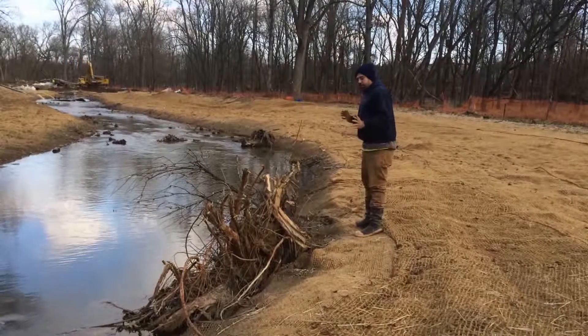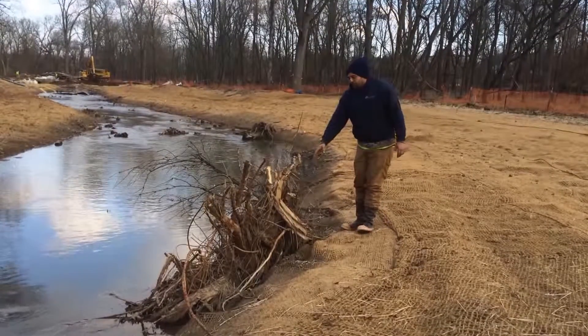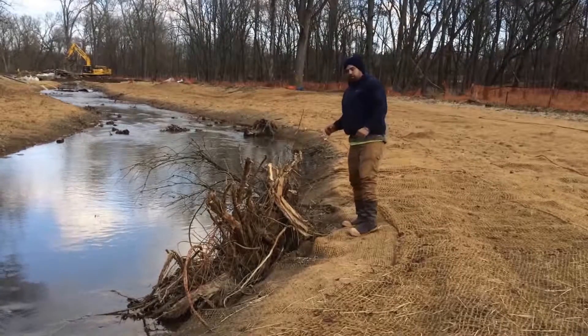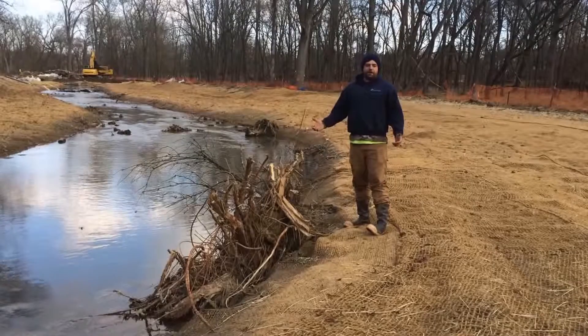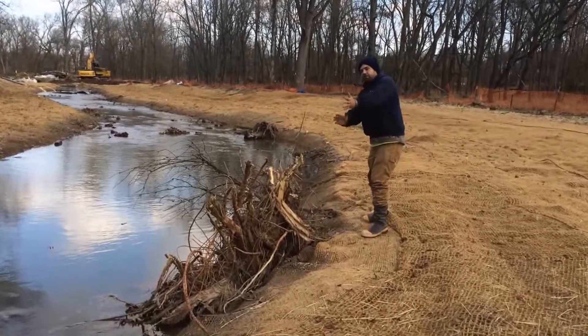Also, as another way to keep the sediment from running downstream, we put in a bunch of these root wads. The root wads have a double purpose. As I said, they hold the sediment and ground in place, but they also provide a great habitat for fish, frogs, and any kind of animals that will be out here swimming around — a nice double purpose while keeping the water flowing downstream.